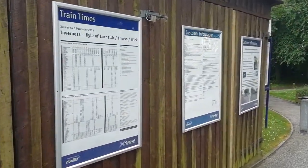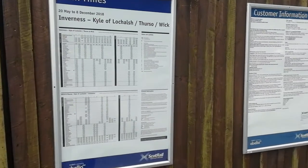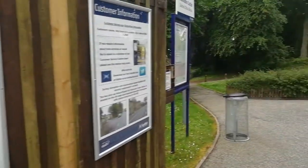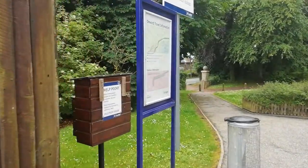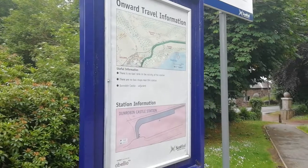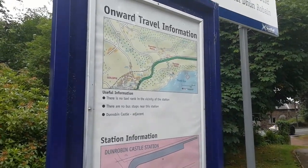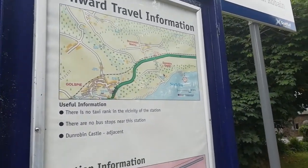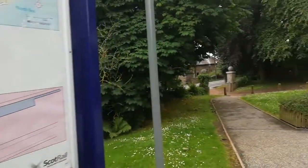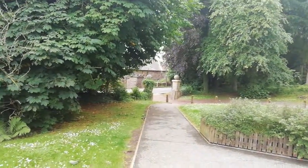That's all we've got here — just customer information and a timetable. As I said, it's roughly about three trains a day between Inverness, Wick and Thurso, stopping here in summer only. And there's a local information point showing a local map with Dunrobin Castle nearby, just outside the station exit.